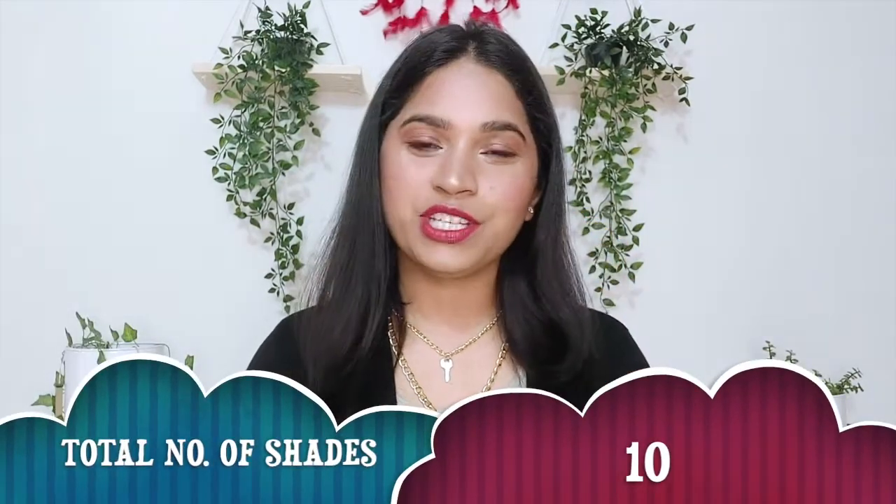Let's begin with the video. First, let's talk about the shade range — in total there are 10 shades, and I have three shades. You will get reds, pinks, corals, wine, and browns. Their shade variety is very good and you can definitely find a shade for yourself.